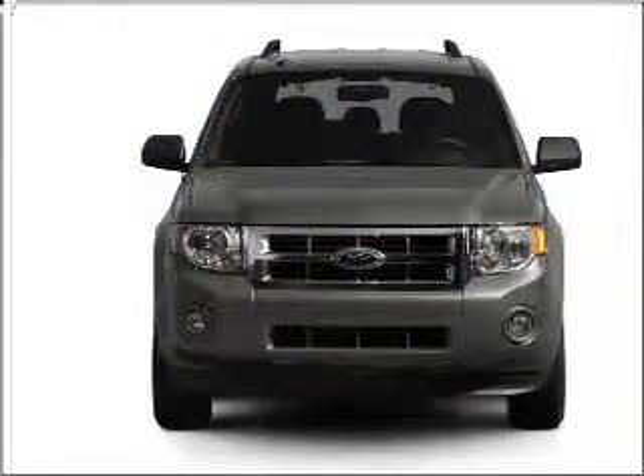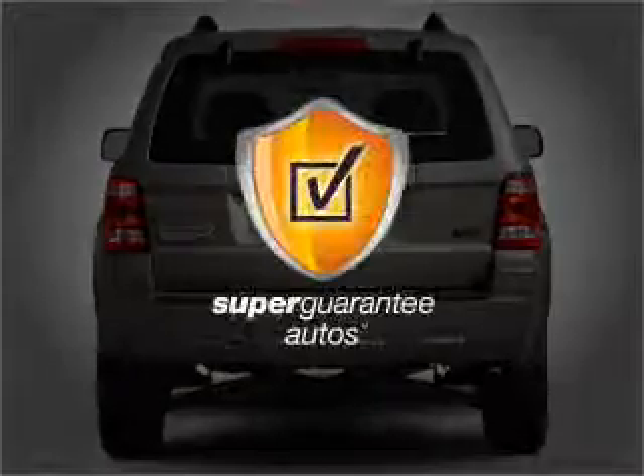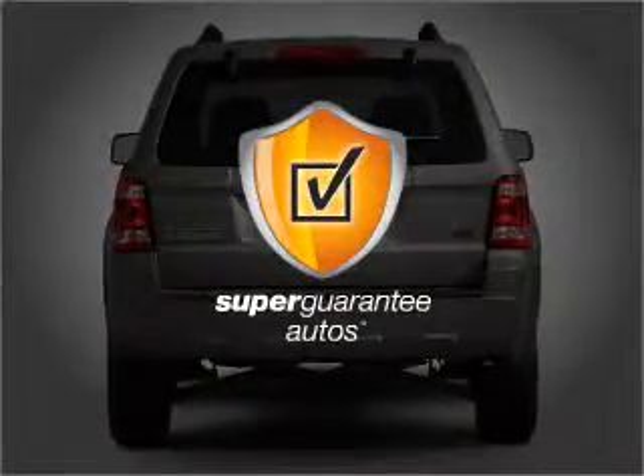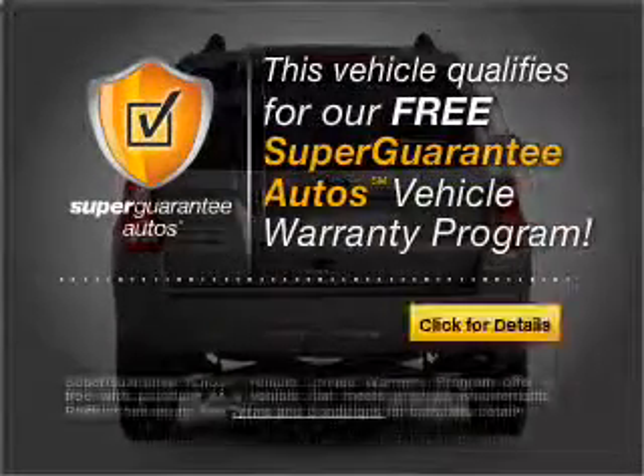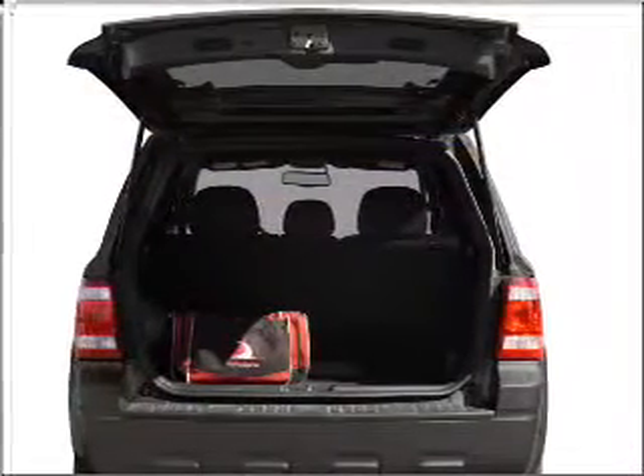With a solid six-cylinder engine connected to a smooth shifting six-speed automatic transmission, this vehicle qualifies for our free Super Guarantee Autos Vehicle Warranty Program. Buy a vehicle and get a free warranty from us, only at everycarlisted.com.